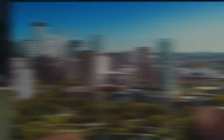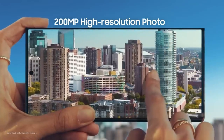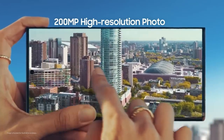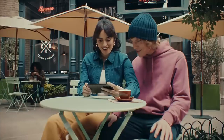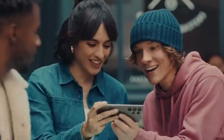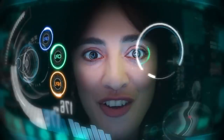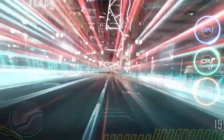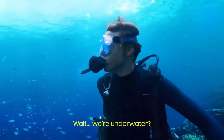Number three: Samsung Galaxy S23 Ultra. The Samsung Galaxy S23 Ultra is the third most expensive phone in the world in 2023, with a price tag of 1.8 million dollars. It has an 8-inch OLED display, 16 gigabytes of RAM, and 1 terabyte of internal storage, making it one of the most powerful smartphones on the market.